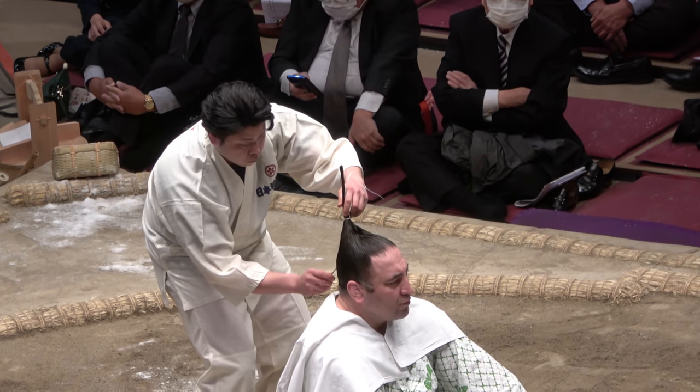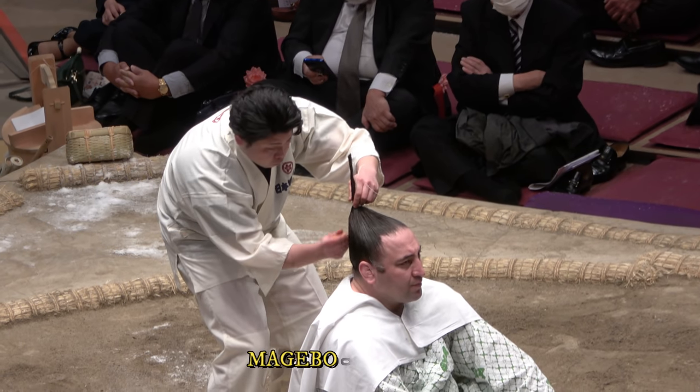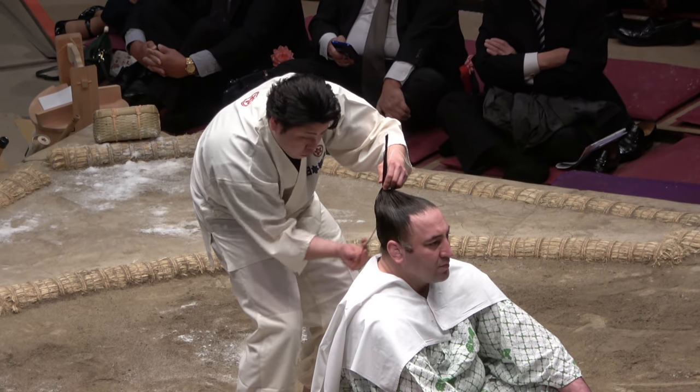While gripping the knot, the hairdresser, or Tokoyama, lowers the remaining hair with a handcrafted top knot rod and brings out some of the oil.